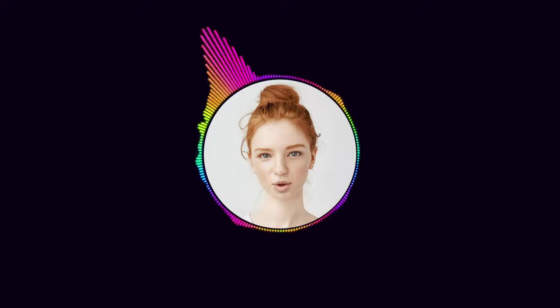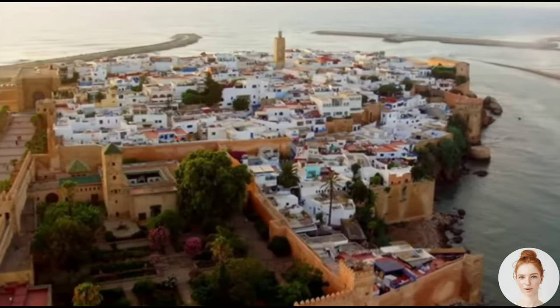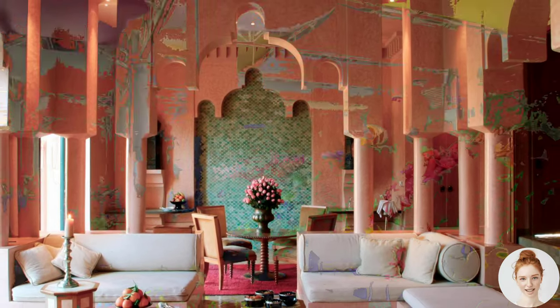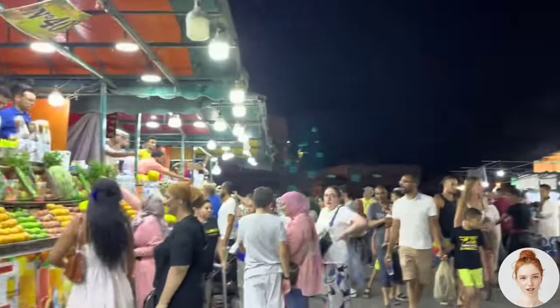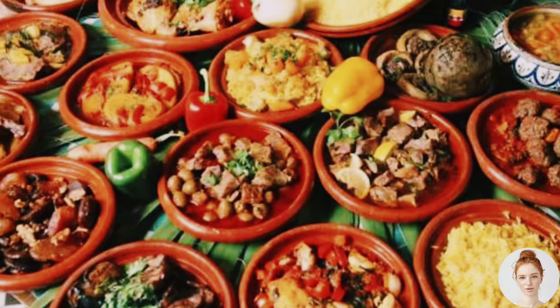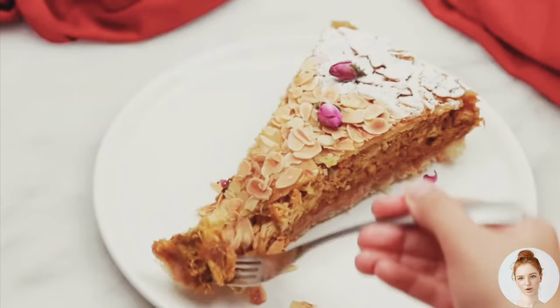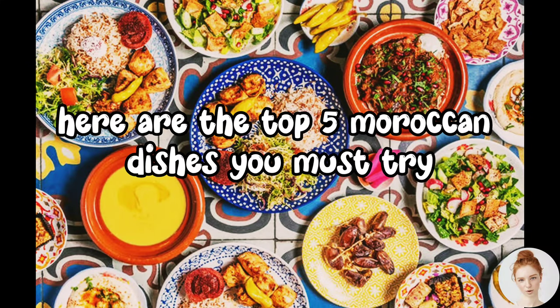Hello everyone, and welcome to our YouTube channel. Morocco is a country known for its vibrant culture, colorful architecture, and delicious cuisine. From the bustling streets of Marrakesh to the serene beaches of Essaouira, Morocco has a diverse range of dishes that are sure to tantalize your taste buds. Here are the top 5 Moroccan dishes you must try.